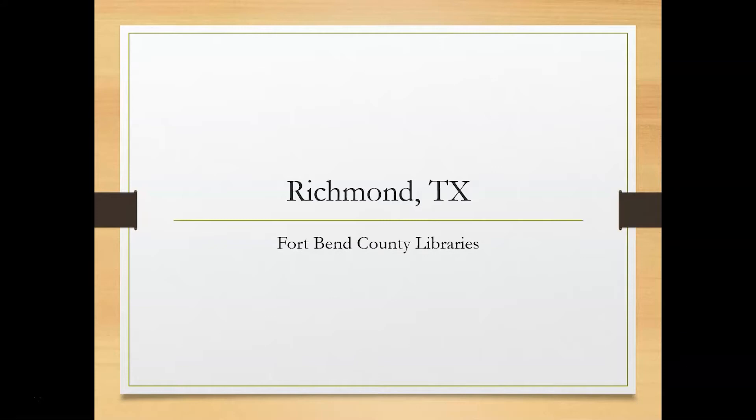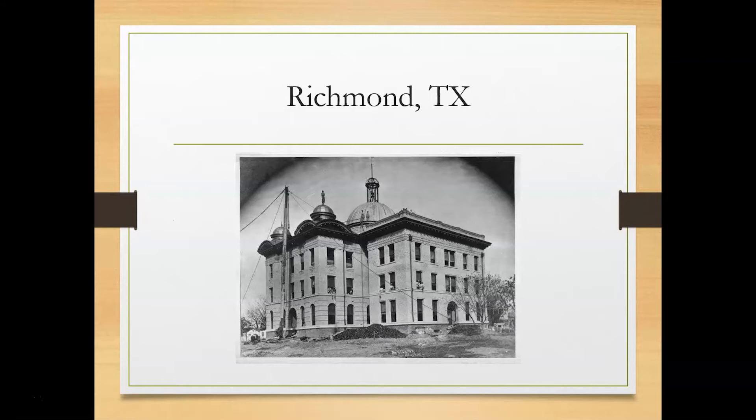First up, we'll be looking at the town of Richmond. The history of Fort Bend County goes back to Stephen F. Austin's colony. His colonists were the first ones to settle the area in the early 1820s, which became known as the Fort Settlement. The Fort Settlement grew, eventually becoming the town of Richmond. After Texas won its independence from Mexico, the Congress of the Republic of Texas passed an act incorporating 19 towns, including Richmond, in May of 1837. The citizens voted to make it the county seat in January 1838. Richmond soon became a prosperous trade center for the surrounding area.